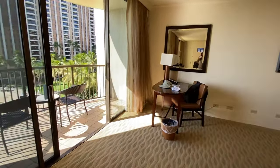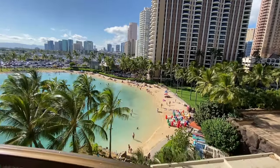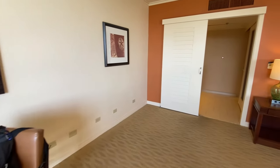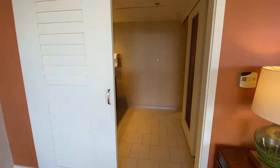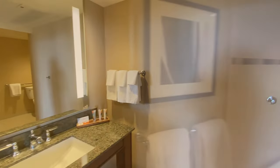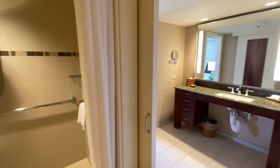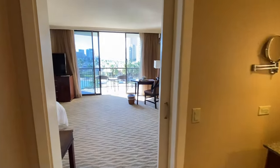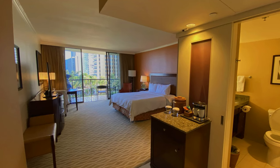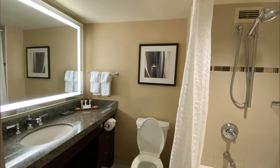Our room could certainly use an upgrade and I was told this tower is next in line for renovations. The room had a good-size bathroom and large vanity area that was also wheelchair accessible. The hotel was oversold, so I was only able to grab a few pictures of a basic room from the room being cleaned next door.